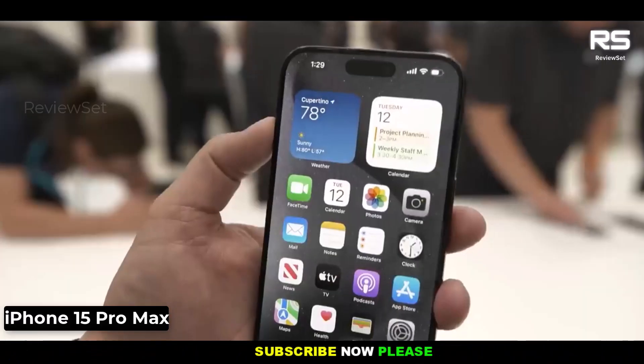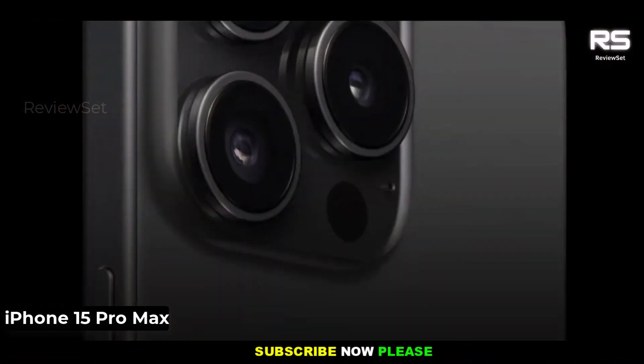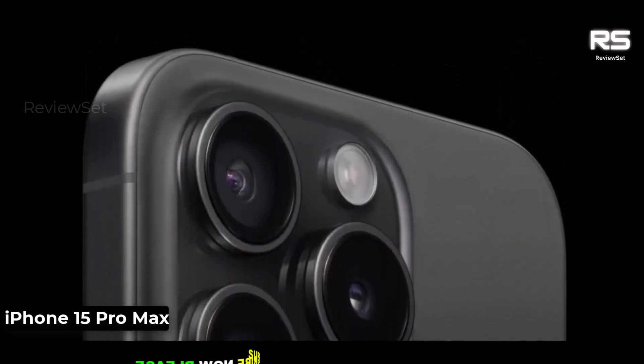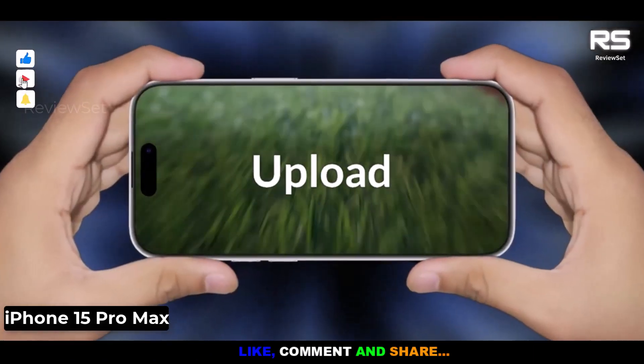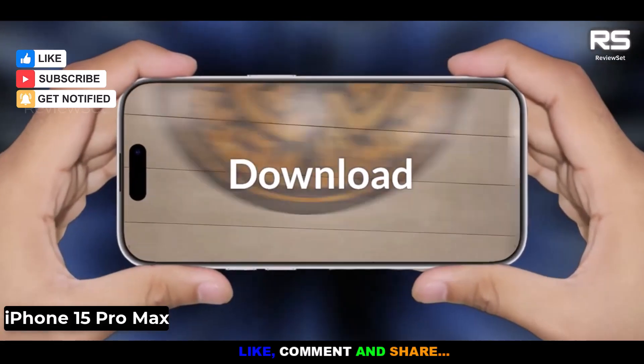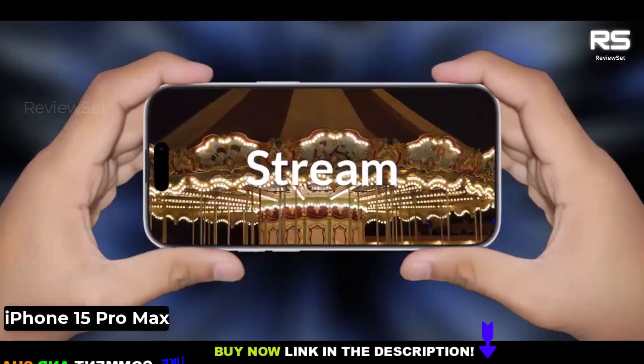which is the fastest chip in a smartphone. The A16 Bionic chip is up to 40% faster than the A15 Bionic chip in the iPhone 14 Pro Max. This means that the iPhone 15 Pro Max can handle even the most demanding tasks with ease.